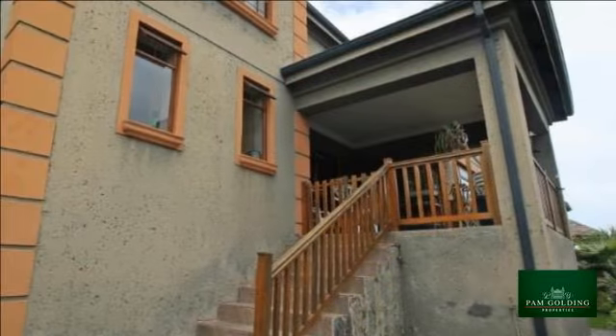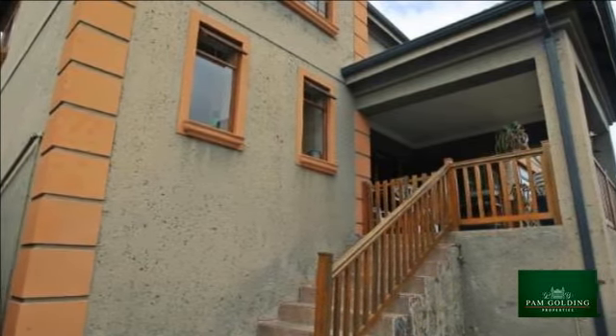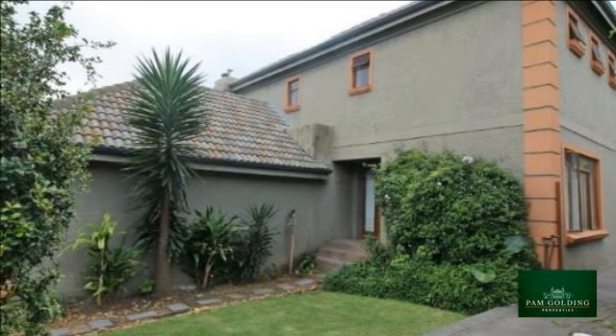Enjoy a modern lifestyle at its best in a secure complex. Quality finishes throughout include modern tiles, tasteful wooden features, and Caesarstone kitchen tops.